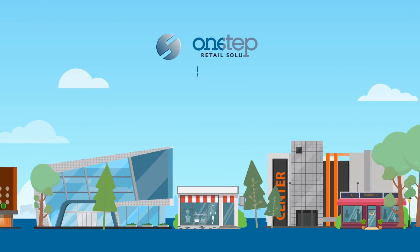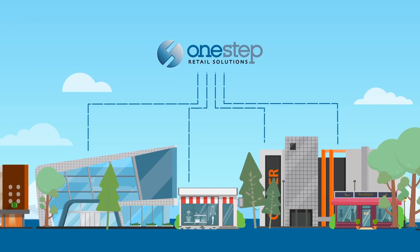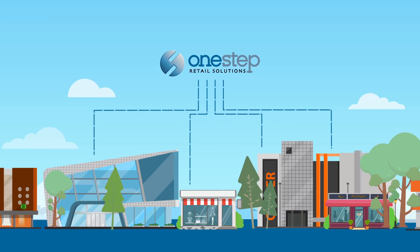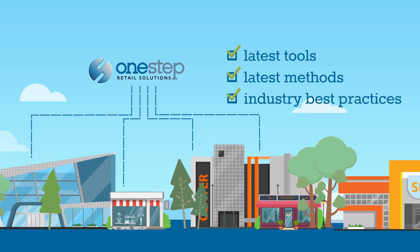One-Step Retail Solutions has been managing the technology needs of small to mid-sized retail businesses for over 30 years. We understand the challenges retailers face every day and how to overcome them by utilizing the latest cloud tools, methods and industry best practices.